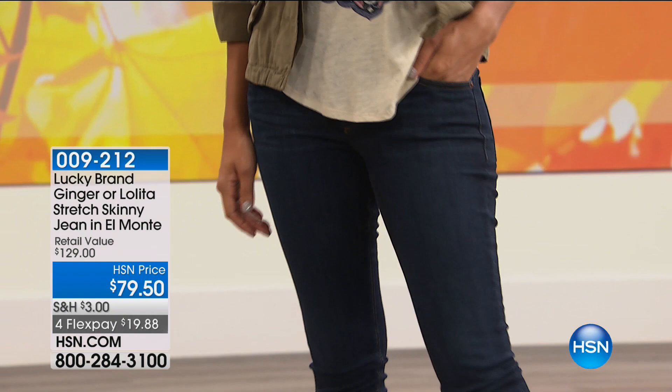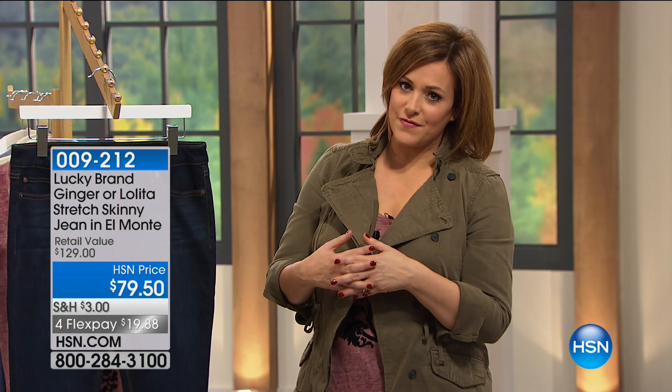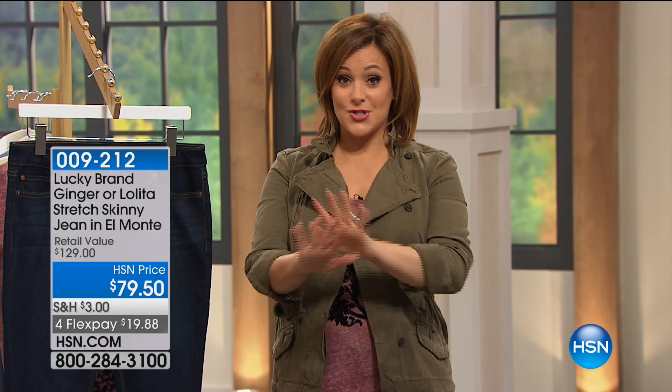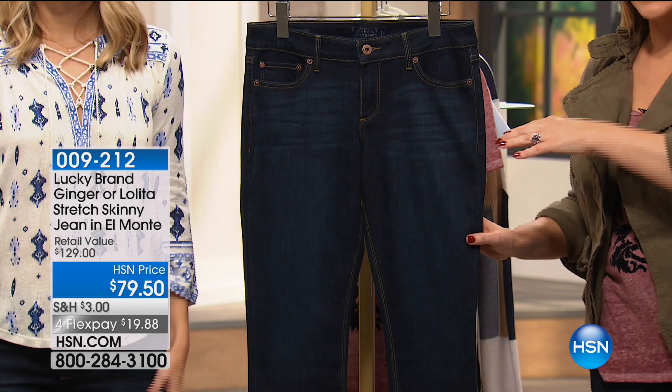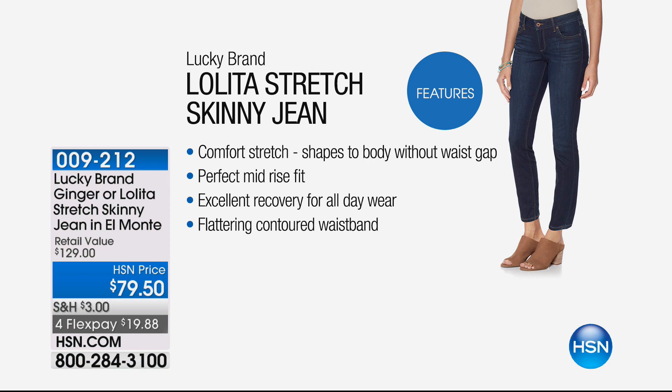At Lucky stores this jean would be about $130 — here at HSN we've got a great deal at $79.50. It's a more relaxed skinny with stretch — slightly roomier in the hips and throughout the thigh. It just glided right on. Comfort stretch is very important. Perfect mid-rise fit gives that tummy coverage. Excellent recovery for all-day wear — these don't bag out or quit after a long day. Flattering contoured waistband with just the right amount of spandex. Item number 009212.